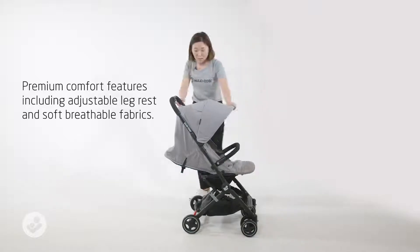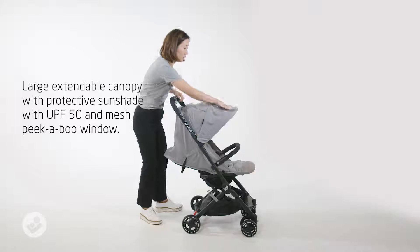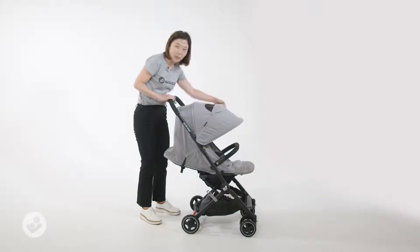It comes with a big canopy and an extended brim for bigger protection. The canopy also has a mesh peekaboo window so parents can keep an eye on the babies.